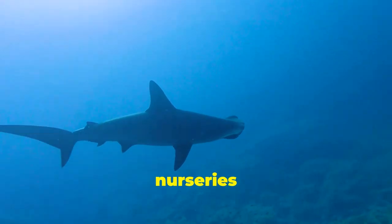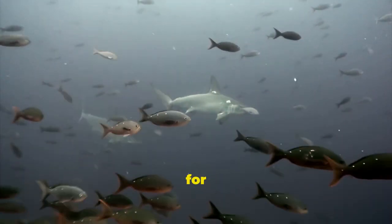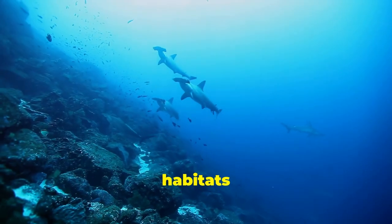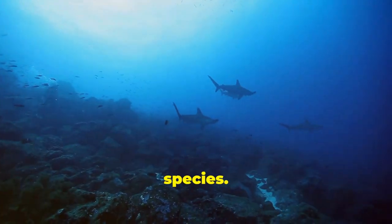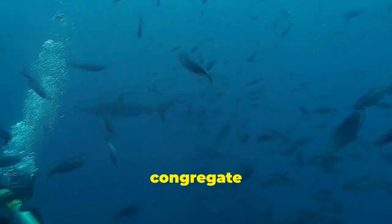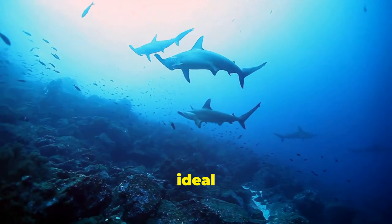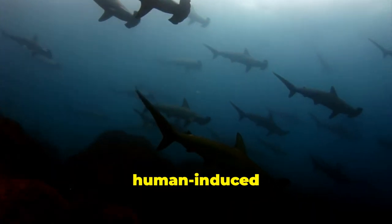While hammerheads exhibit a global distribution, they demonstrate a particular affinity for coastal areas, especially shallow, nutrient-rich waters that serve as vital nurseries and feeding grounds. Mangrove forests, estuaries and seagrass beds, often found in close proximity to coastlines, provide essential shelter for juvenile hammerheads, protecting them from predators and offering ample food sources as they grow and develop. These coastal habitats are crucial for the survival of young hammerheads, playing a vital role in replenishing populations. Coastal areas also attract hammerheads in search of prey, as many species of fish and invertebrates congregate in these productive waters, making them ideal hunting grounds.